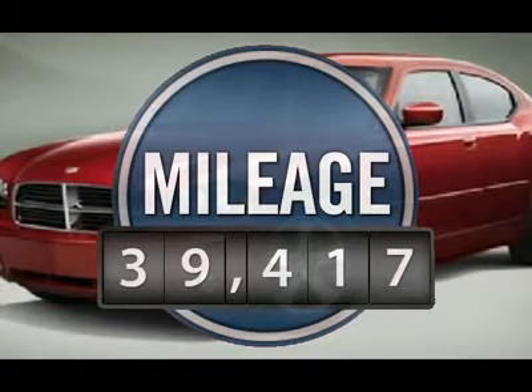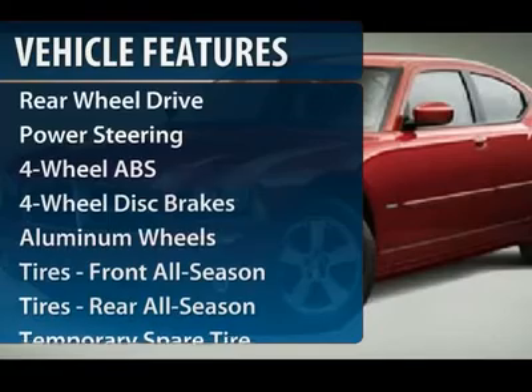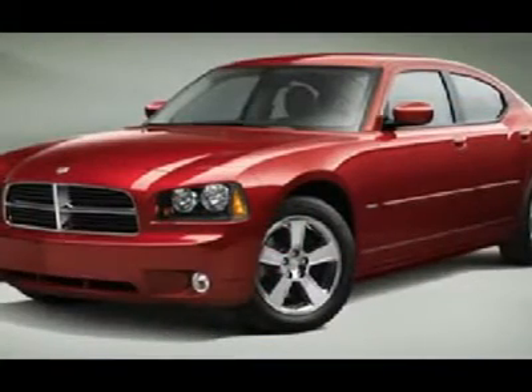This vehicle has less than 40,000 miles. Here are some of this vehicle's great options: stability control, traction control, air conditioning, four-wheel ABS, and power steering.